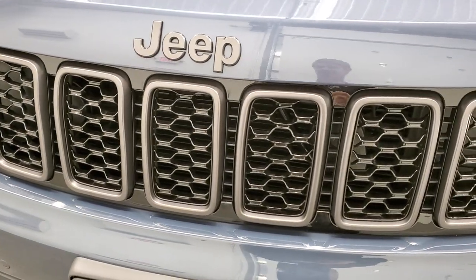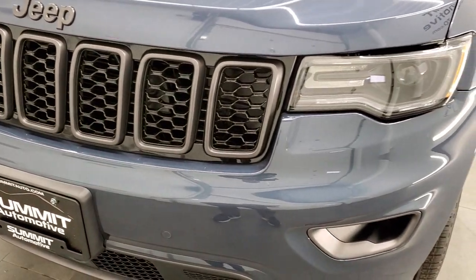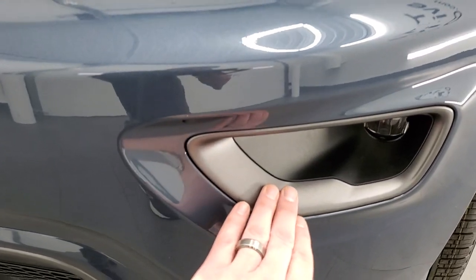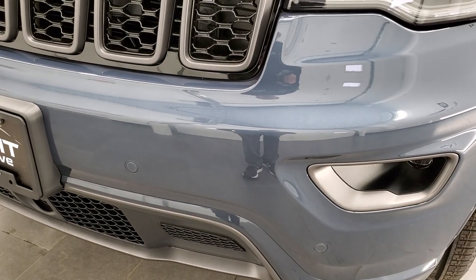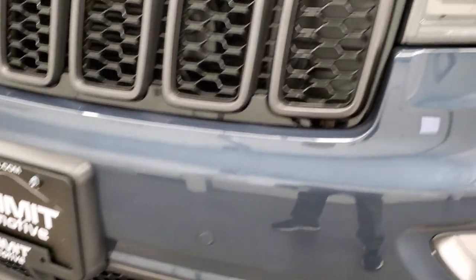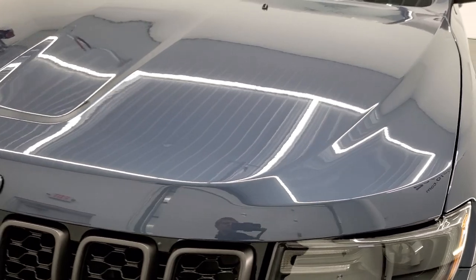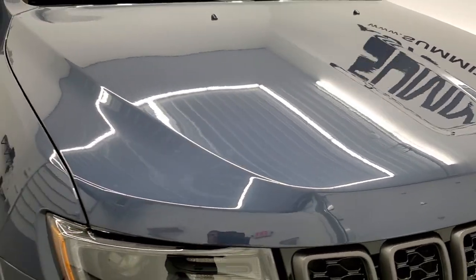You also get the granite crystal Jeep logo, as well as the grille inserts, part of that 80th anniversary. And you'll notice you get it around the fog light bezels and around the lower valence. Front bumper parking sensors — this one has adaptive cruise control, all options coming with the 80th anniversary edition.